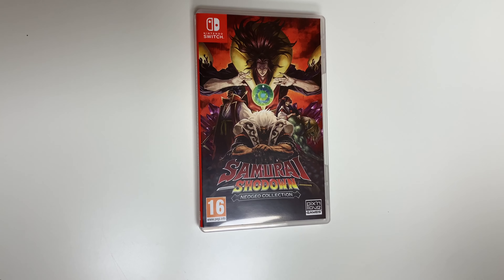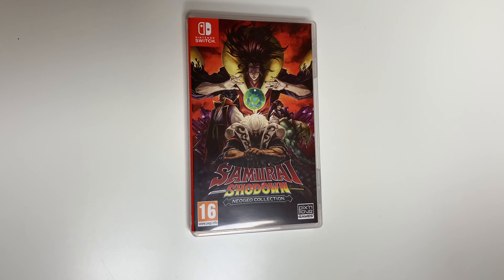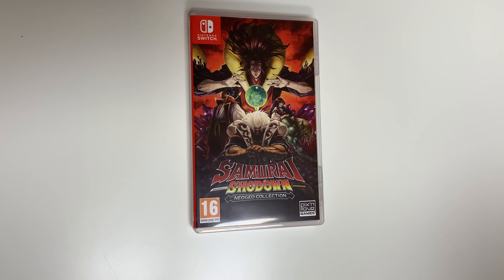As always, thank you guys for staying tuned to PopnGames for these unboxings. If you enjoyed this one, you can let us know by liking, commenting, subscribing, and clicking that bell. Thanks for watching, bye bye!